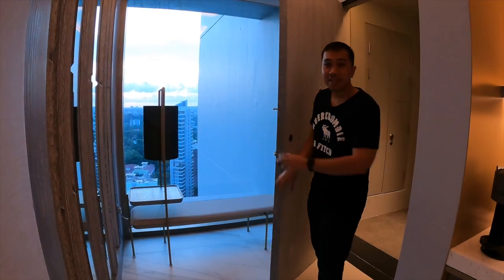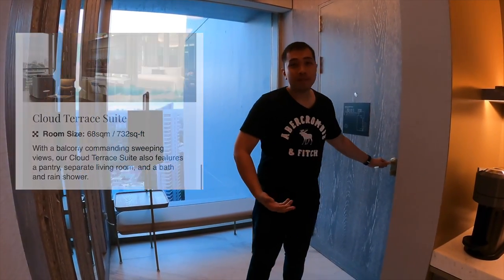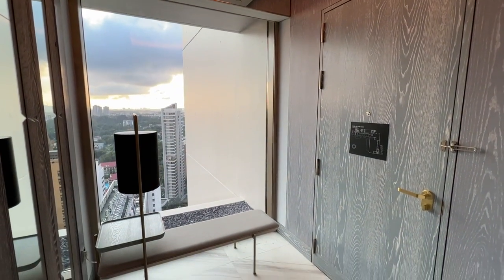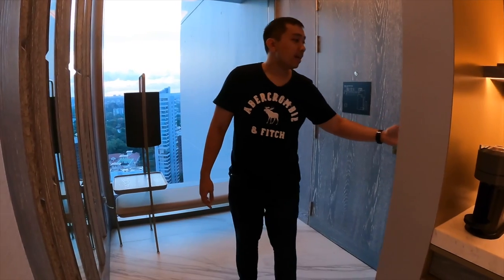So this is the cloud terrace suite, about 68 square meters in floor size — actually a very generous size. This is the welcome area, and there's even a bench for you to sit down, put on your shoes, and take off your socks. The main lighting switches are on this side. Let's head further inside.